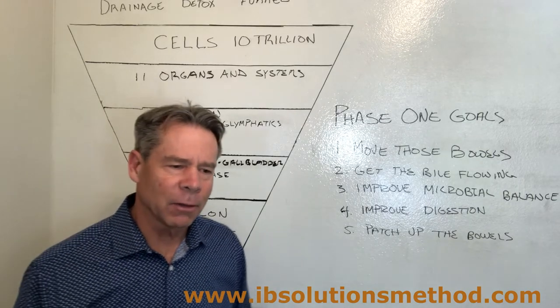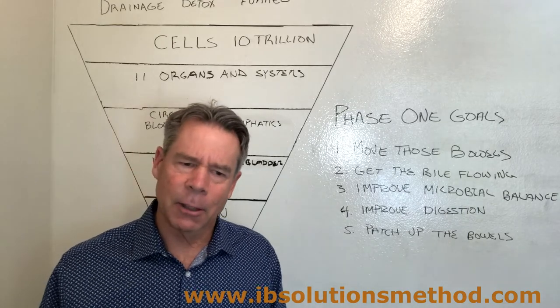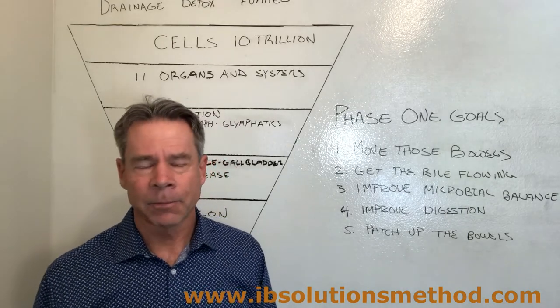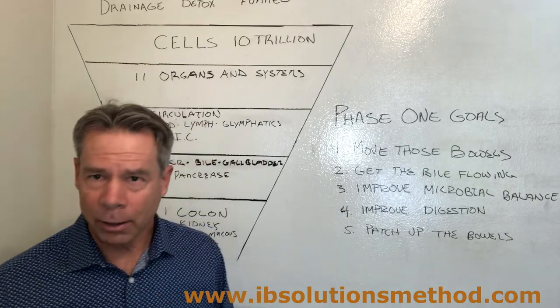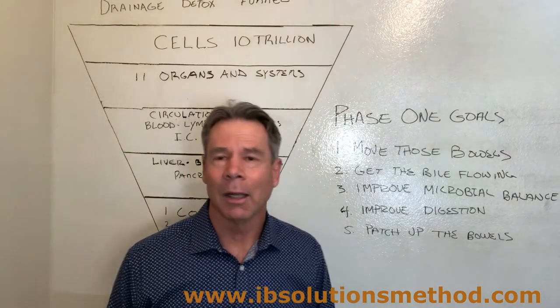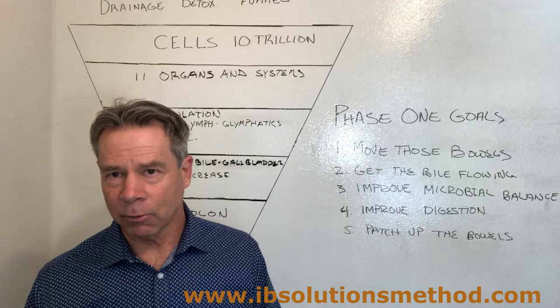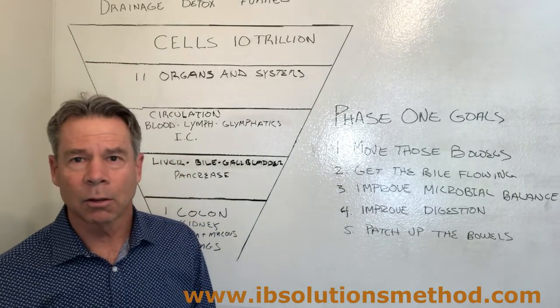When that vagus nerve is activated as it should be, it suppresses the fight-or-flight system that actually holds on to things like bowel contents and fluid retention in the body. That fight-or-flight state also shuts down the skin's potential to allow the exchange of waste through the skin, which is our largest elimination organ.